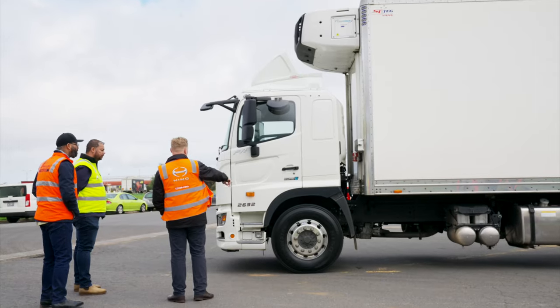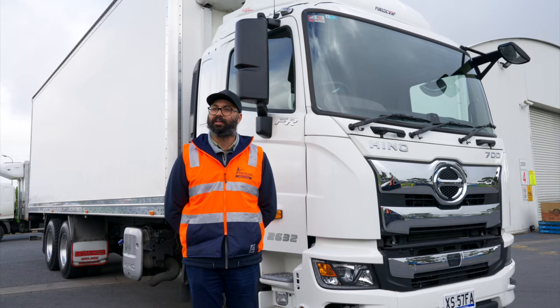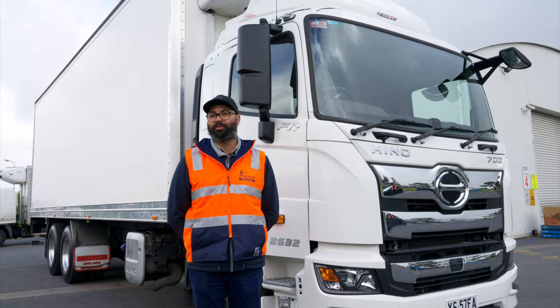After 10 years with the Hino team, it's been a fantastic team to work with. These trucks have never let us down. And so we'll keep on using them.